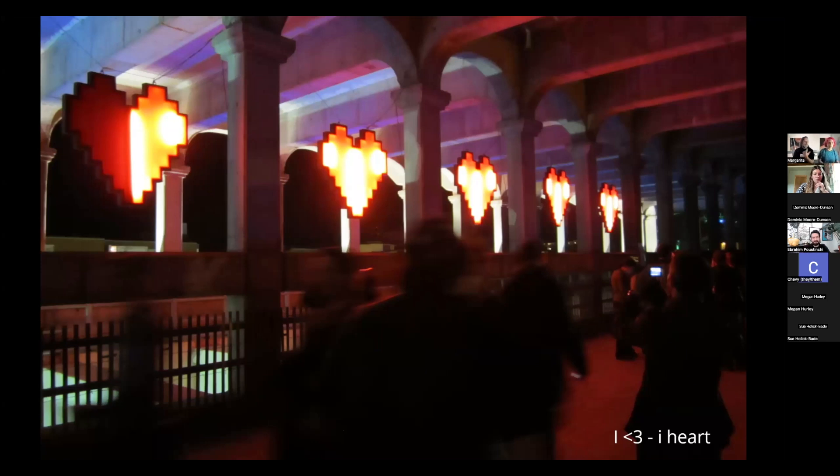We also did an installation called iHeart at the Akron Library and at Ingenuity Fest when it was in the bridge — a fantastic location. We used digital fabrication to create hearts that lit up half at a time, referencing Zelda hearts from gaming. These giant hearts showed the life on the bridge: when people tweeted about Ingenuity Fest, it would count the tweets, and the more people tweeting, the more life hearts would light up.